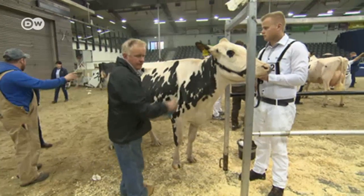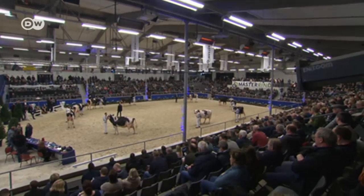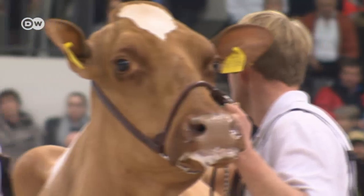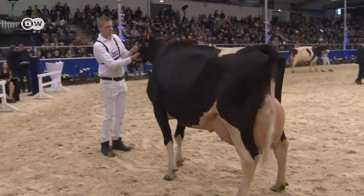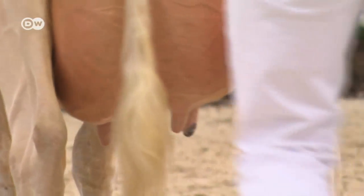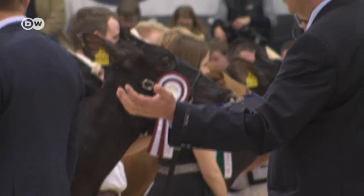The teams have just a few more minutes until their prized specimens hit the runway. Over 100 cattle breeders have descended on Werden in northern Germany for this annual extravaganza. Who is the fairest cow in the land? The jury examines factors such as build, longevity, and milk output, and there are a range of prizes up for grabs.